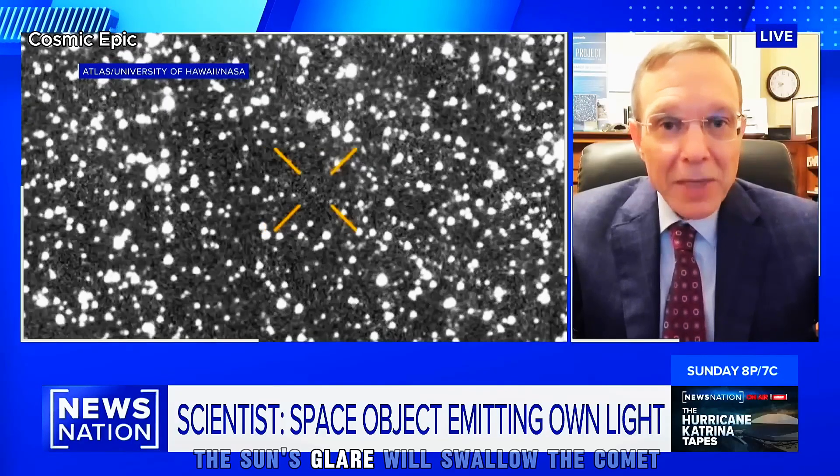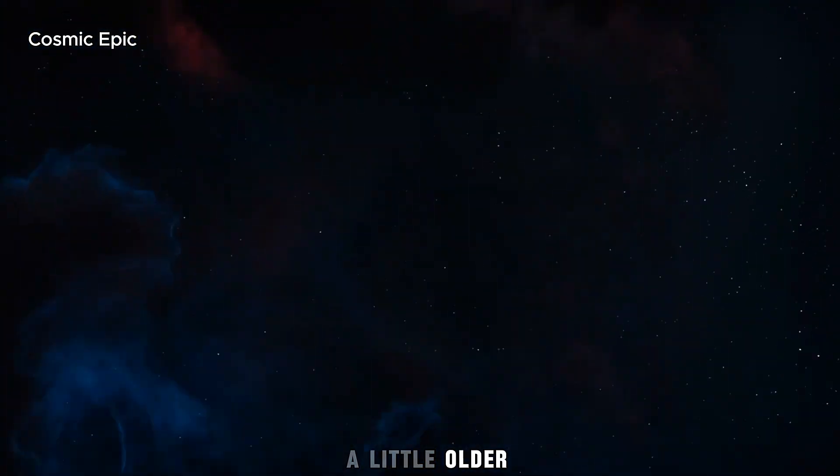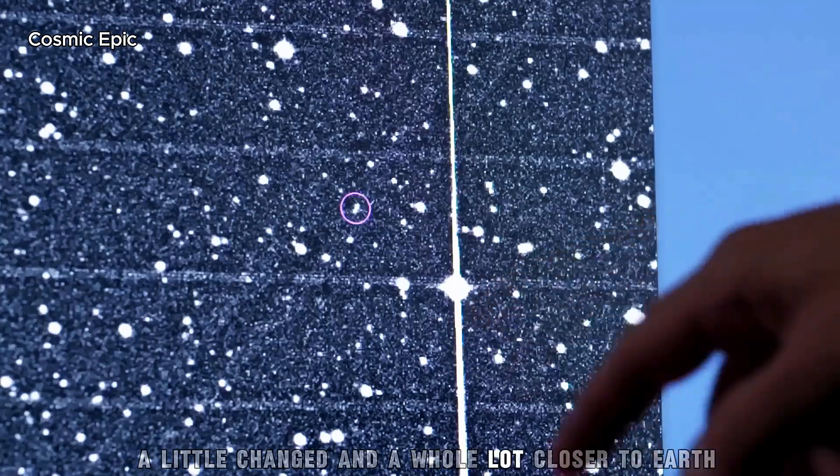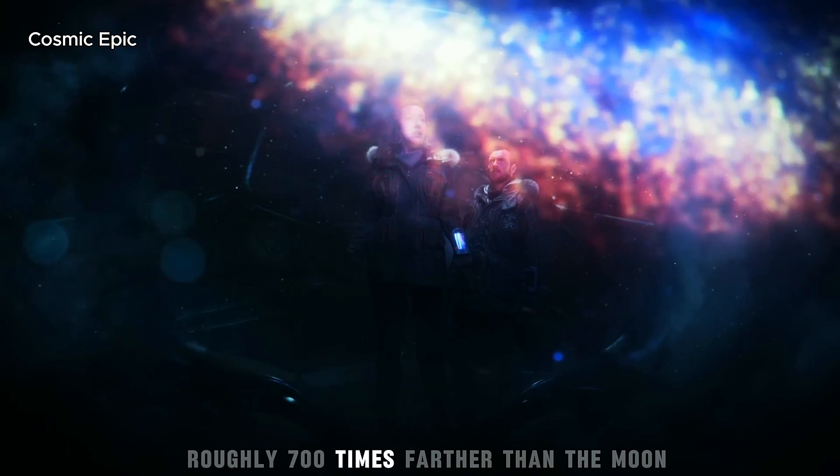But there's a catch. During the weeks around perihelion, the Sun's glare will swallow the comet from Earth's perspective. We'll lose it. It will then reappear a few months later, a little older, a little changed, and a whole lot closer to Earth — though still a safe distance away, roughly 700 times farther than the Moon.